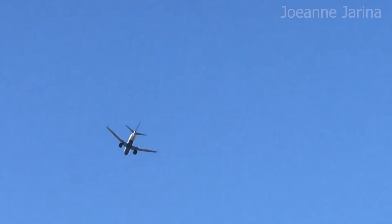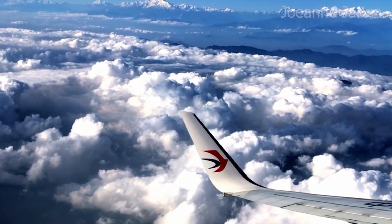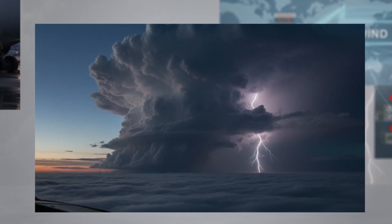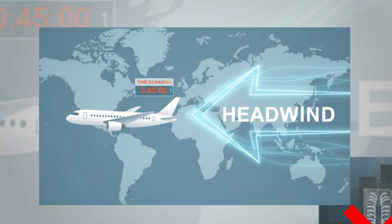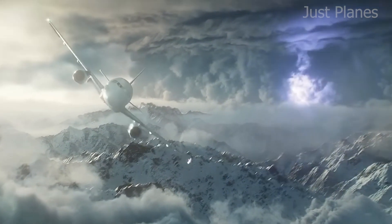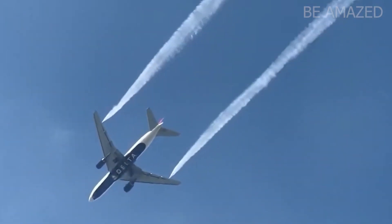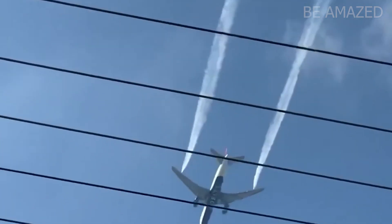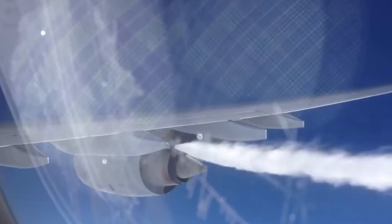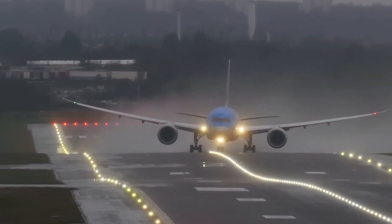Sometimes planes circle not because the airport is busy, but because the plane itself is — more specifically, it's too heavy to land. Every aircraft has a maximum landing weight, and sometimes extra fuel pushes it past that limit. Why carry extra fuel? It's for safety: backup for unexpected weather, headwinds that eat into flight time, or possible diversions to alternate airports. Pilots would rather have too much than too little. If that extra fuel doesn't get burned off during the flight, the crew might need to hold deliberately for a few minutes to lighten the plane. Imagine a transatlantic flight that encountered tailwinds and arrived ahead of schedule — instead of dumping fuel or risking a heavy landing, pilots request a brief hold to burn some off.